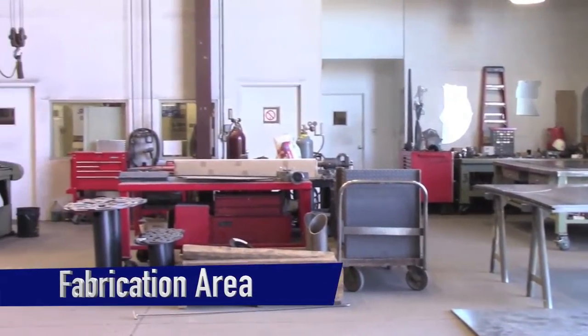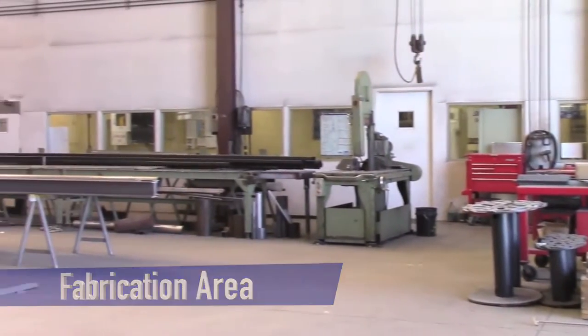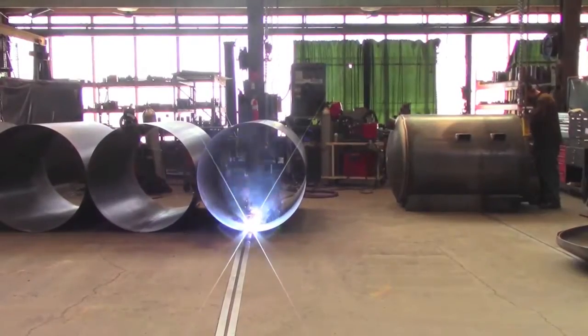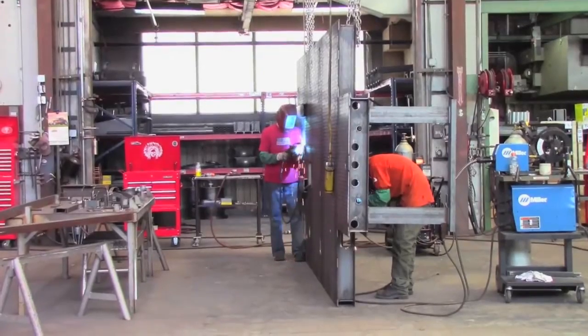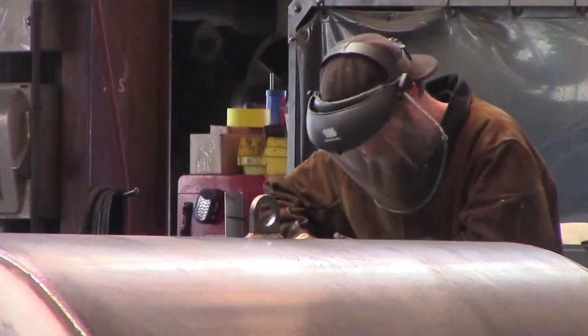Here's our fabrication area. With it on site, we can ensure that every part is created to your exact specifications instead of trying to adapt a pre-made part. We are able to engineer, fabricate, assemble, and test all of our products on site, which eliminates the middleman.